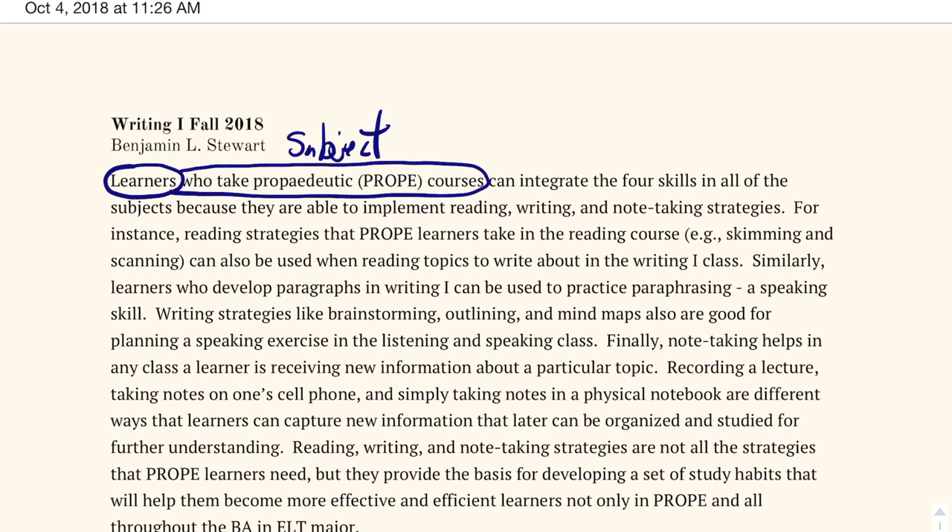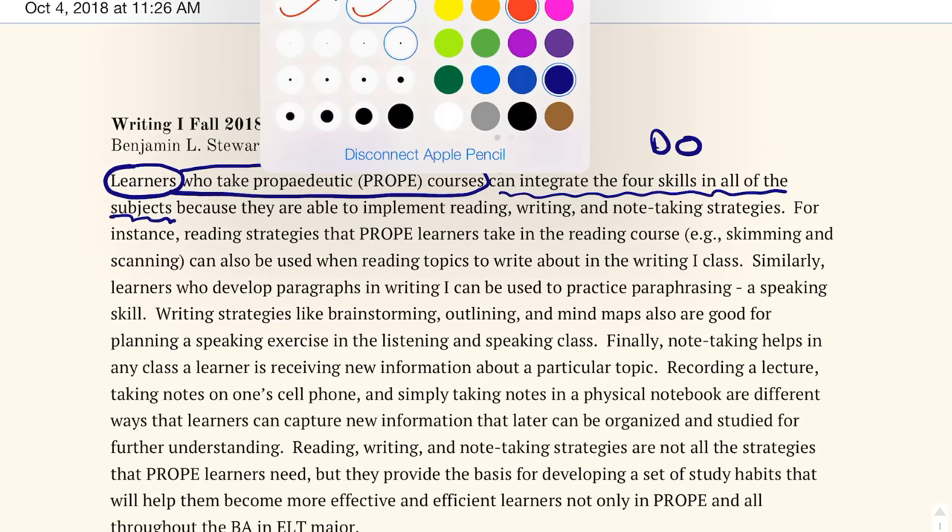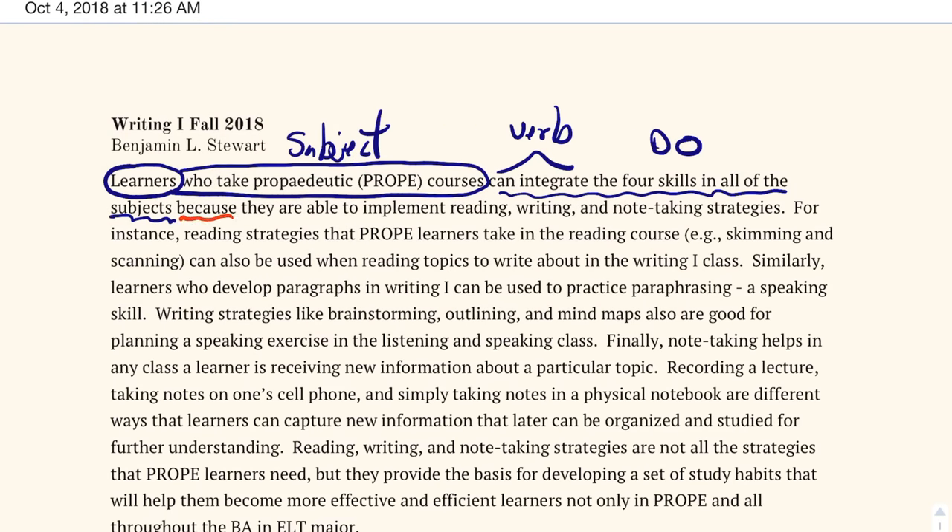The predicate is 'can integrate the four skills in all of the subjects.' We've got our verb 'can integrate' and the direct object 'the four skills in all of the subjects.' Notice that I'm being a little more specific in referring to how learners can integrate these different skills throughout the courses.